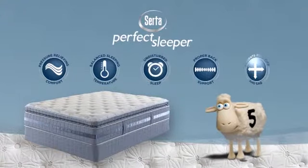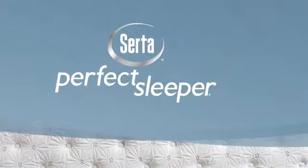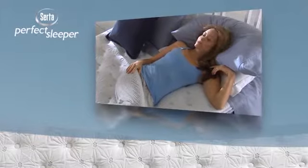Serta has developed the Perfect Sleeper to give you five reasons to never count sheep again. And now, Serta has redesigned the Perfect Sleeper with the latest features to help you enjoy a good night's sleep.